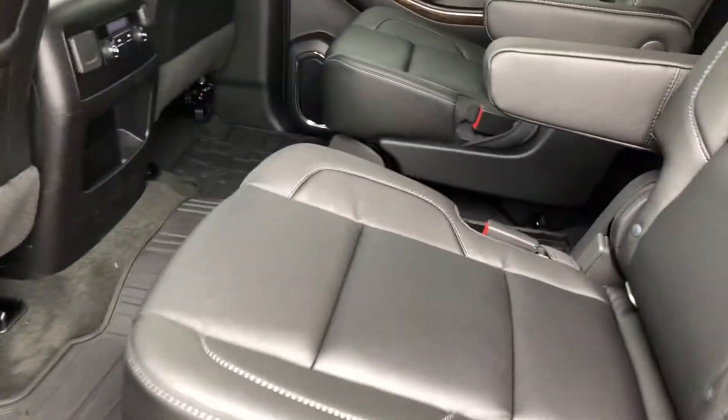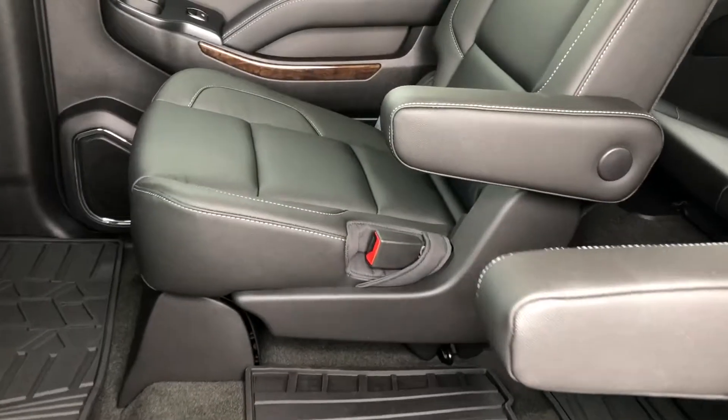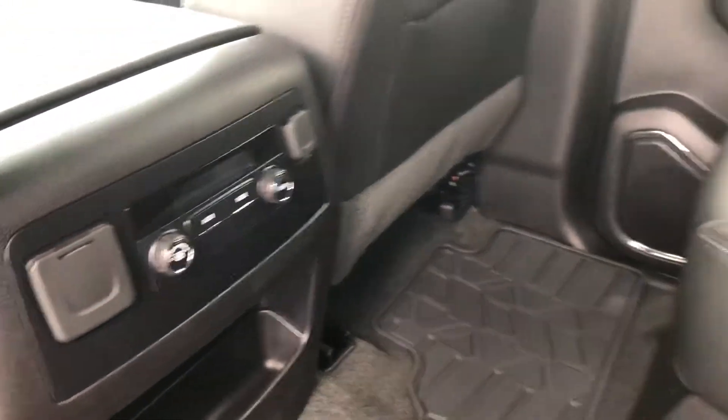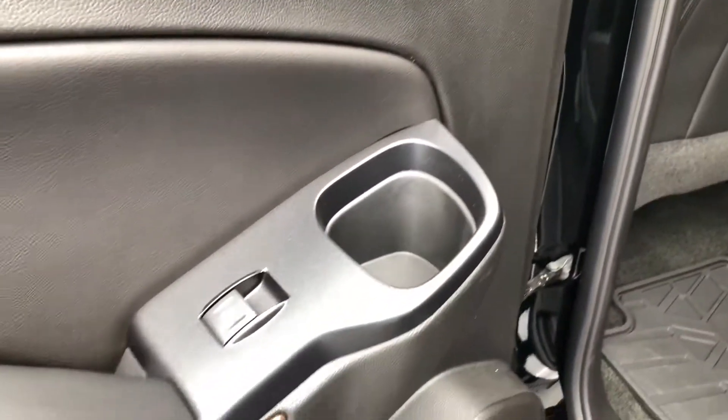You've got the captain's chairs here on this first back row. You've got rear climate controls as well. You do have that third row seat. You've got a cup holder in both rear doors, as well as some storage compartments.